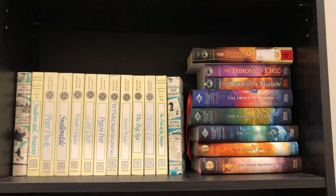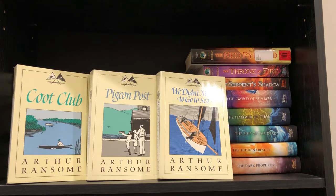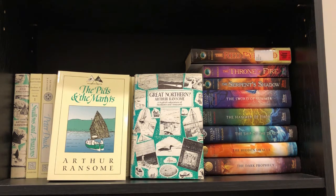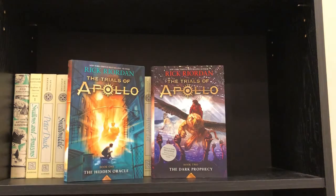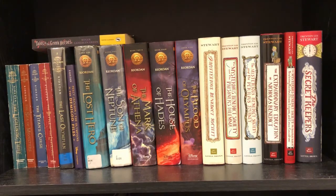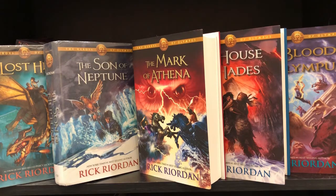On the next shelf we have Arthur Ransome books and some Rick Riordan. Swallows and Amazons, Peter Duck, Swallowdale, and Winter Holiday, Coot Club, Pigeon Post, We Didn't Mean to Go to Sea, Secret Water, The Big Six, Missee Lee, The Picts and the Martyrs, and Great Northern. Then The Red Pyramid, The Throne of Fire, The Serpent's Shadow, The Sword of Summer, The Hammer of Thor, The Ship of the Dead, The Hidden Oracle, and The Dark Prophecy. Down on the next shelf we continue with Rick Riordan: the Percy Jackson series, Tales of the Greek Heroes, The Demigod Files, and the Heroes of Olympus series.